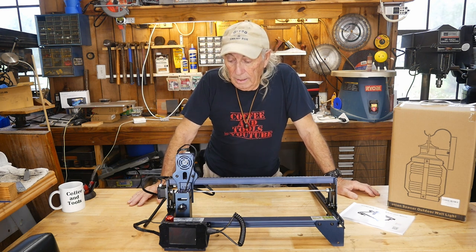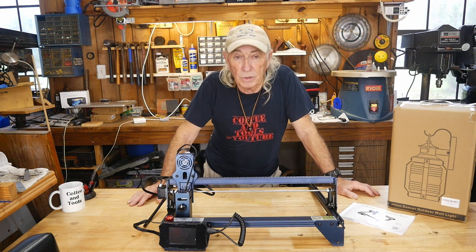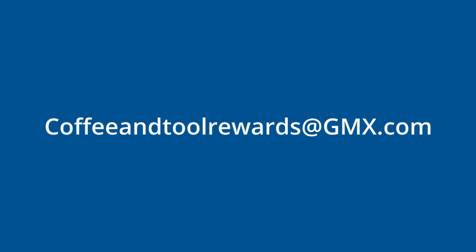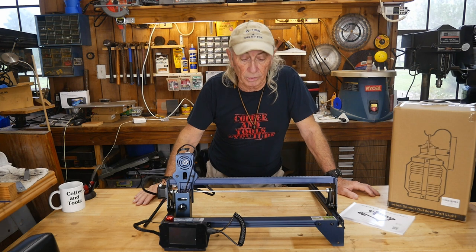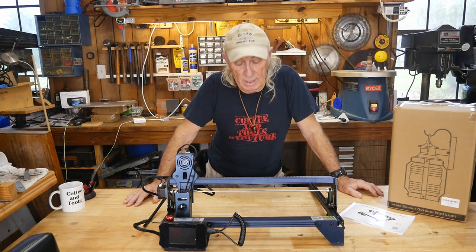In the meantime, I'll go to a color screen one more time and show that email address again, just to make sure everybody understands: it's coffeeandtoolrewards@gmx.com — that's where you'll be sending your entry in to try to win the Atomstack.